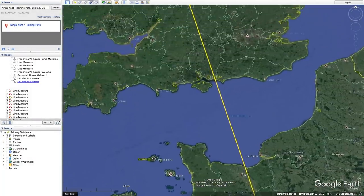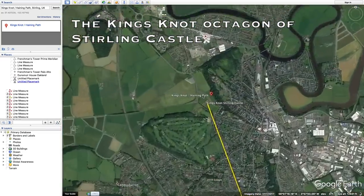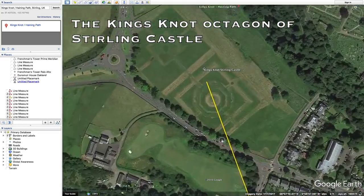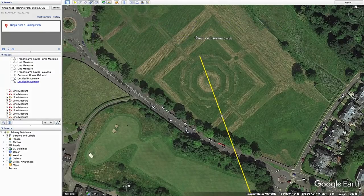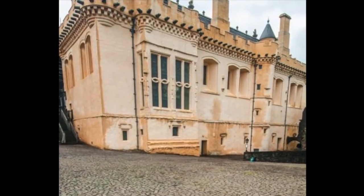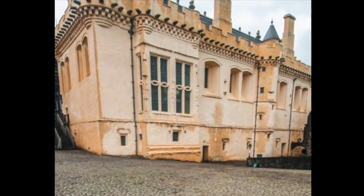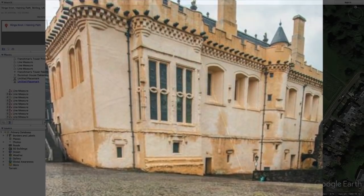Let's begin by looking at the geographic qualities of the Kingsknot at Stirling Castle in Scotland. The octagonal Kingsknot may represent the center of a map projection that used this point on Earth as a place from which to measure. The influence of the Scottish Stuart family may be seen at all of the places where the Arcadian theme is applied.